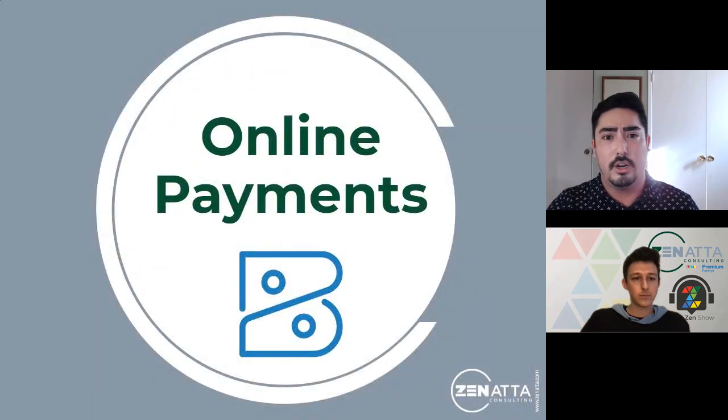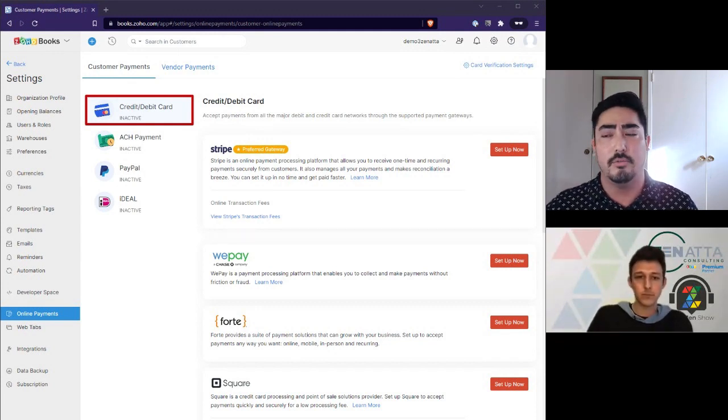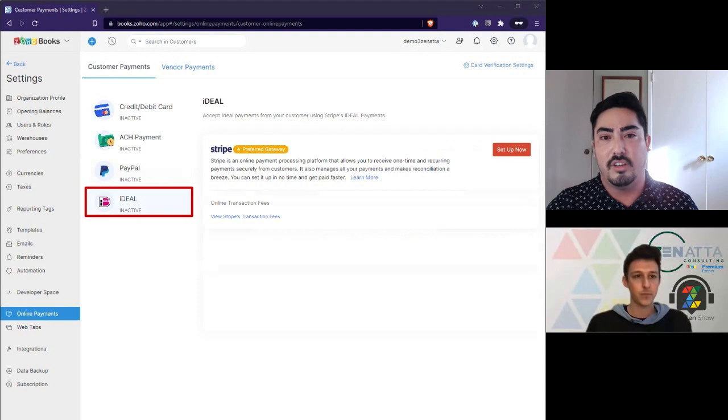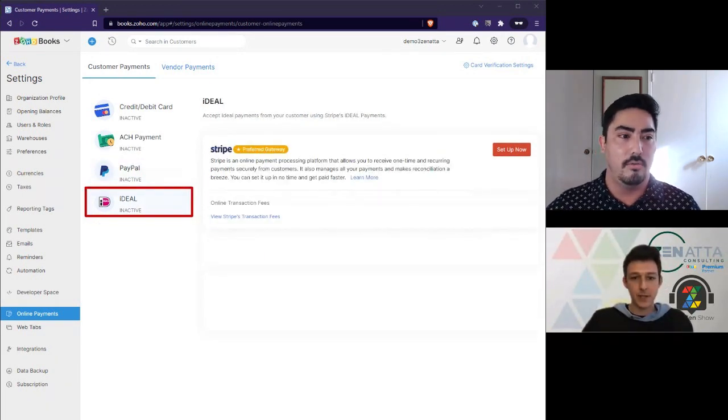For online payments, Zoho has pre-built integrations with several services. For credit and debit cards: Stripe, WePay, Forte, and Square. Forte is unique in that you can use it to both accept payments and make payments to vendors. For ACH: Stripe, Forte, and Authorize.net. PayPal supports all levels including PayPal Pay Flow Pro and Payments Pro, as well as generic PayPal. There's also iDEAL offered through Stripe for vendor payments.